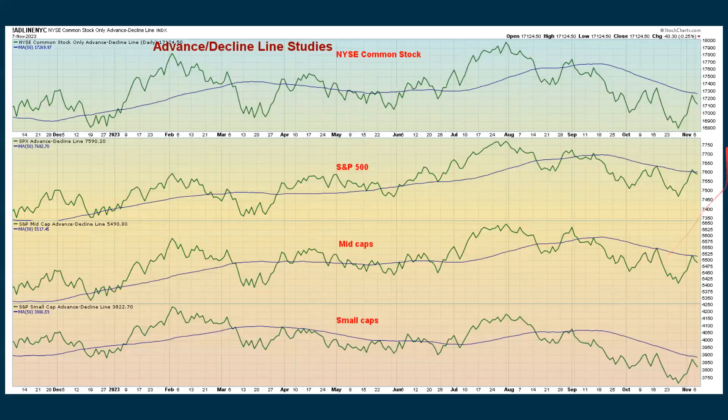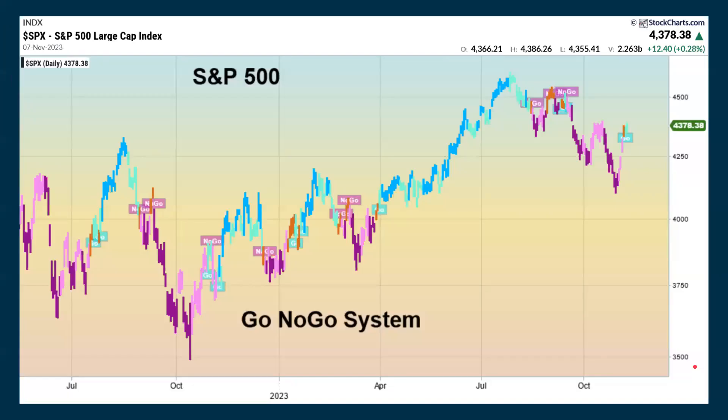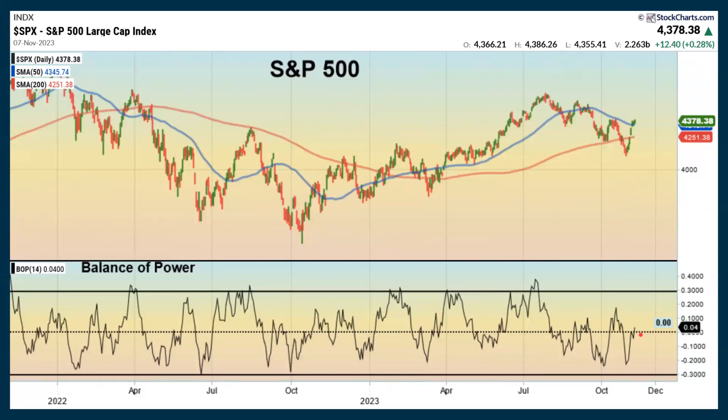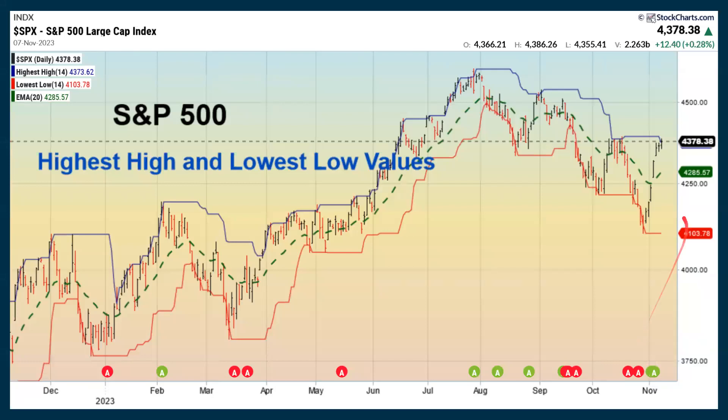Here's the advance-decline line studies — we're declining with the NYSE, dropping below the moving average with the S&P, seeing some weakness with the mid-caps and more weakness with the small caps. We're still looking a little bit more positive with our go-no-go system — it would be even more positive if we could really break up out of this, but it's picking up positive movement right now. The TTM squeeze is showing some improvement but hasn't crossed over positive yet. The balance of power just inched its way back above the midpoint — that's showing some improvement. We're above the midpoint with our highest-high and lowest-low values, but not really breaking out yet. The green line — the midpoint — is starting to turn up, which is positive.